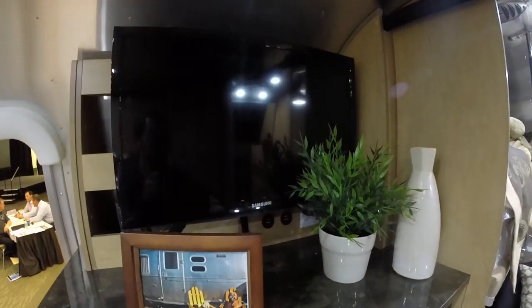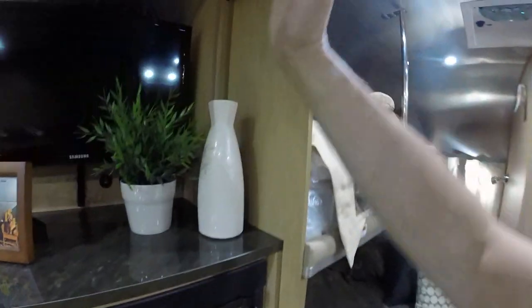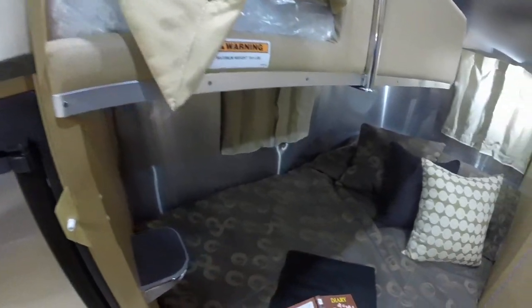The Samsung television can swing out so you can view it from your dining area. In a non-bunk model, there's a panel that will flip down so you can swing the television around into the bedroom. There's a step here to get up into the bunk bed.